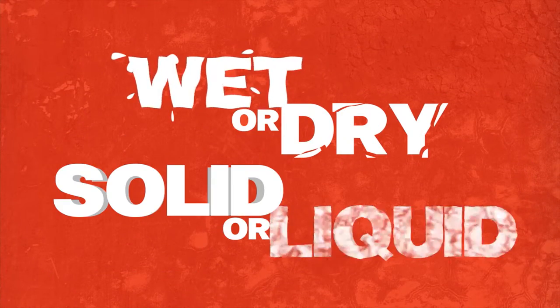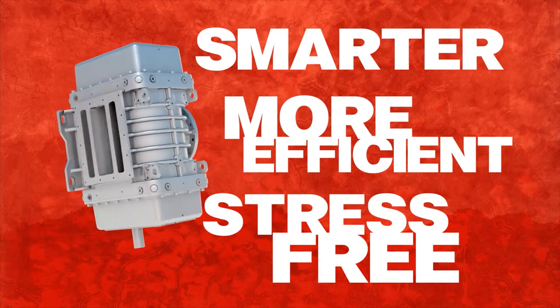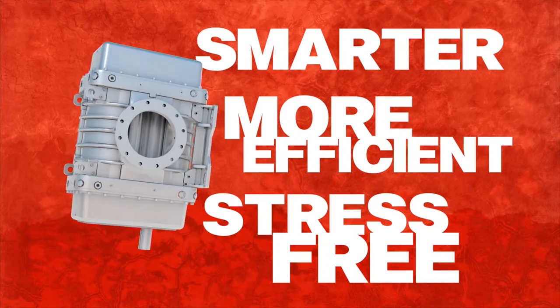Wet or dry, solid or liquid, Yvonne's blowers offer you a smarter, more efficient, and stress-free way to handle your vacuum truck business, no matter what type of industry you're in.